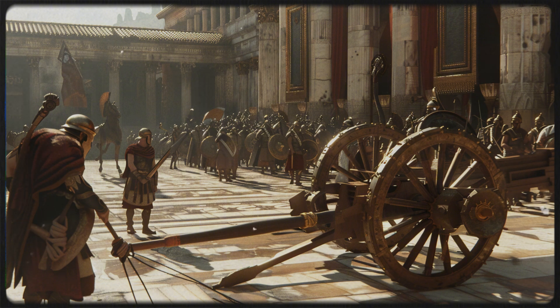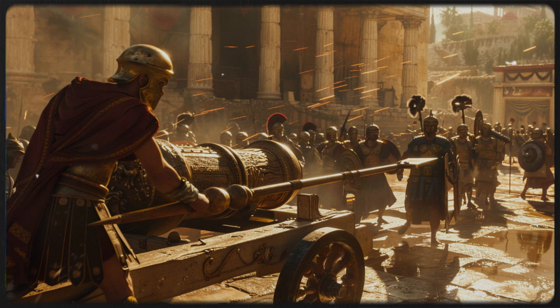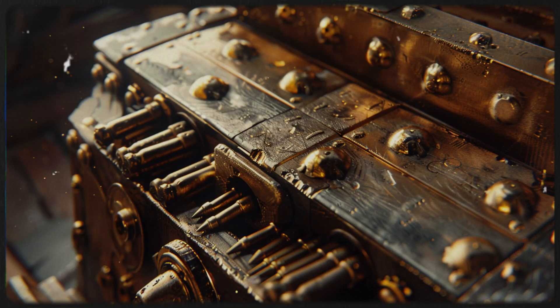A marvel of engineering lost to history and rediscovered through fragments and recent archaeological findings. The Polybolos, meaning 'multi-thrower' in Greek, was a repeating ballista capable of firing multiple bolts in succession without manual intervention. Unlike traditional ballistae, which required reloading after each shot, the Polybolos automated this process, allowing for continuous fire.